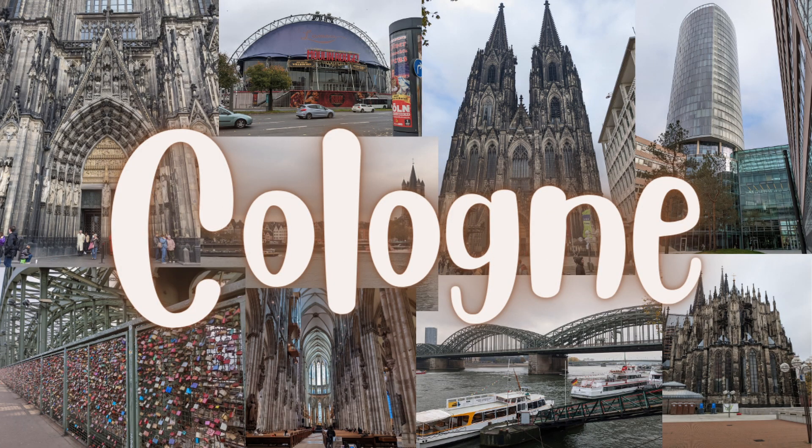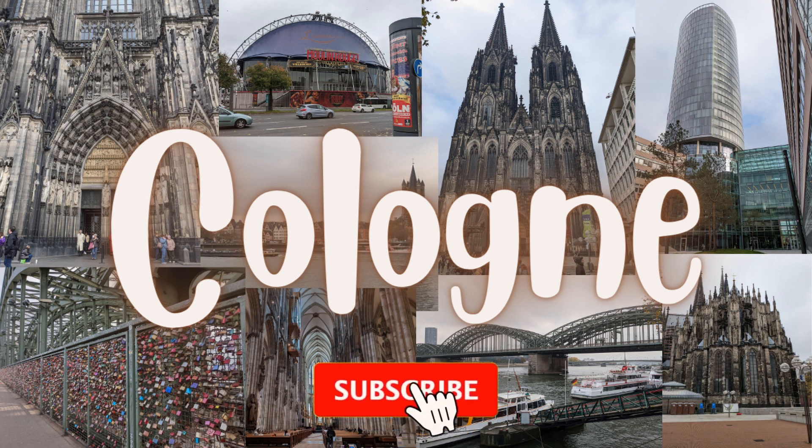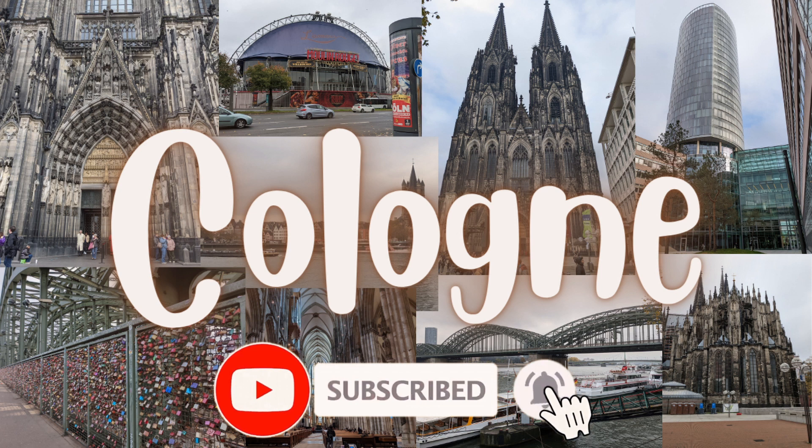And that's a wrap! This concludes my Europe 2022 trip summary. I hope you found these videos informative. If you have any questions, feel free to ask in the comment section below. If you like my content, please show your support by liking, subscribing, and hitting the bell button below for more videos like this. See you next time!